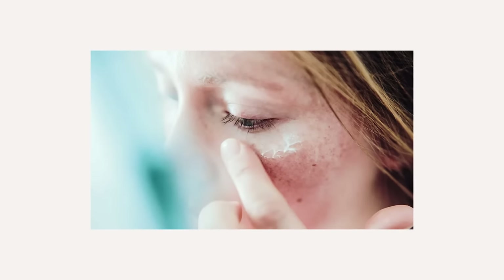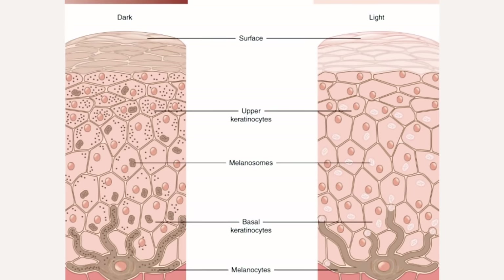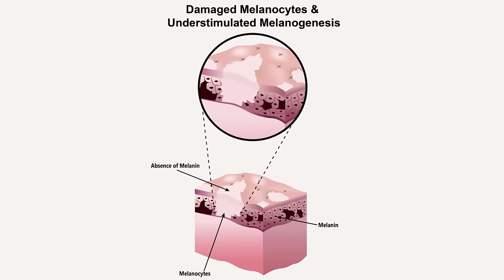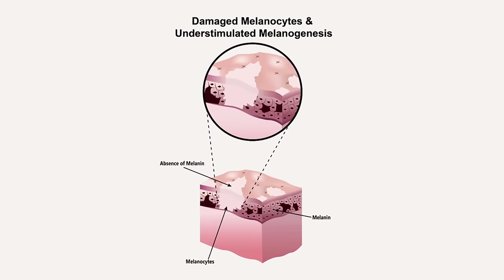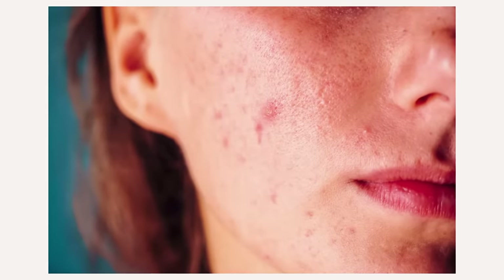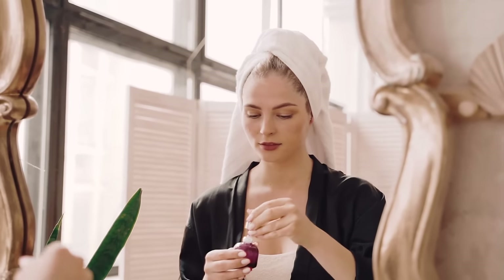Vitamin A travels down the epidermis and interacts with the melanocytes that create pigment. When melanocytes are damaged, they can produce excess pigment, giving the skin excess pigmentation or post-inflammatory scarring which can occur with acne. Vitamin A helps correct and balance the melanocytes so they function normally. Retinoids are also tyrosinase inhibitors, reducing excess pigment within the melanocyte.